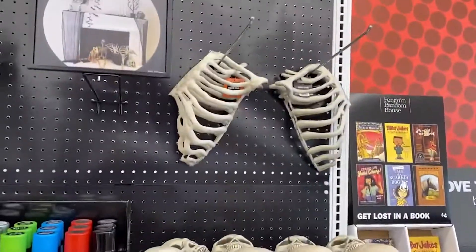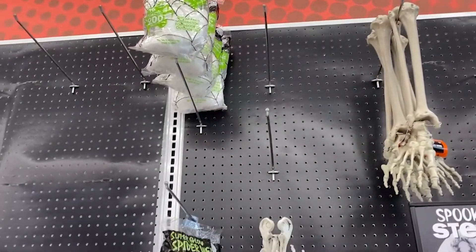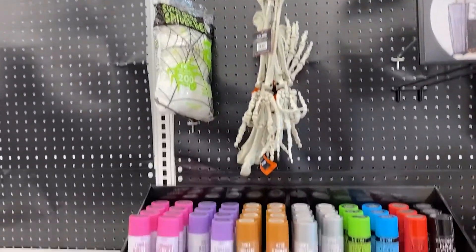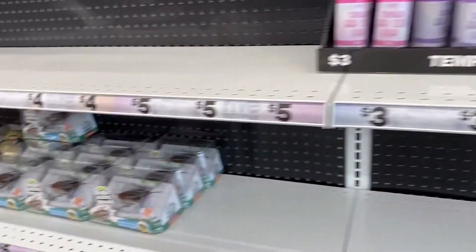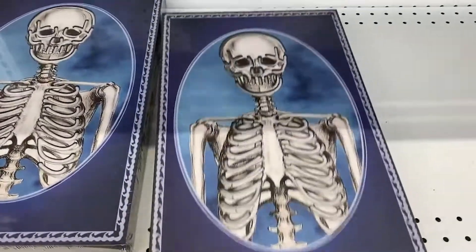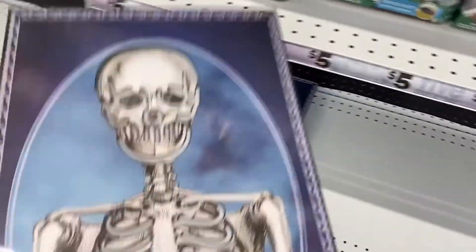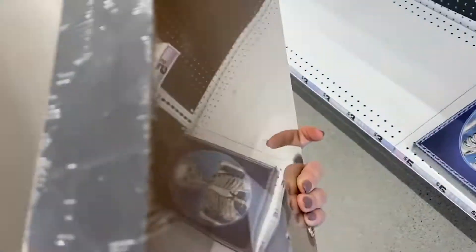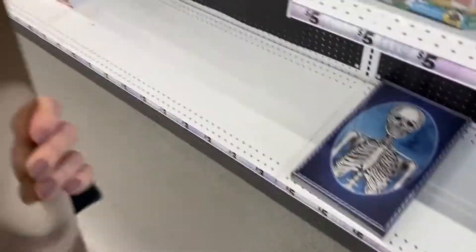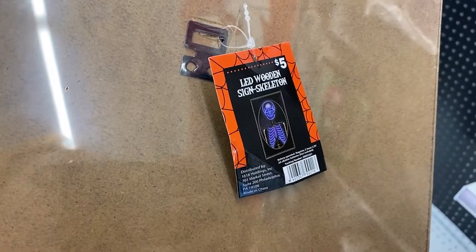And then this is at Five Below — so we switched to another store. If you saw my last clip, everything that I showed has completely sold out — gone. So they just had a few things. I ended up getting this light-up skeleton guy. It looks like it runs on batteries; I might paint it, but I kind of like it the way it is. That's what I ended up purchasing — there it is, the light-up skeleton.